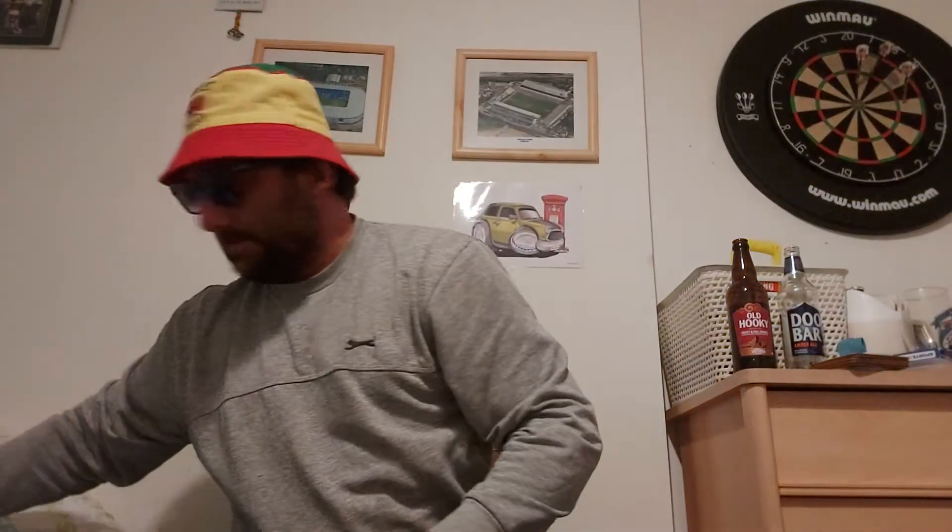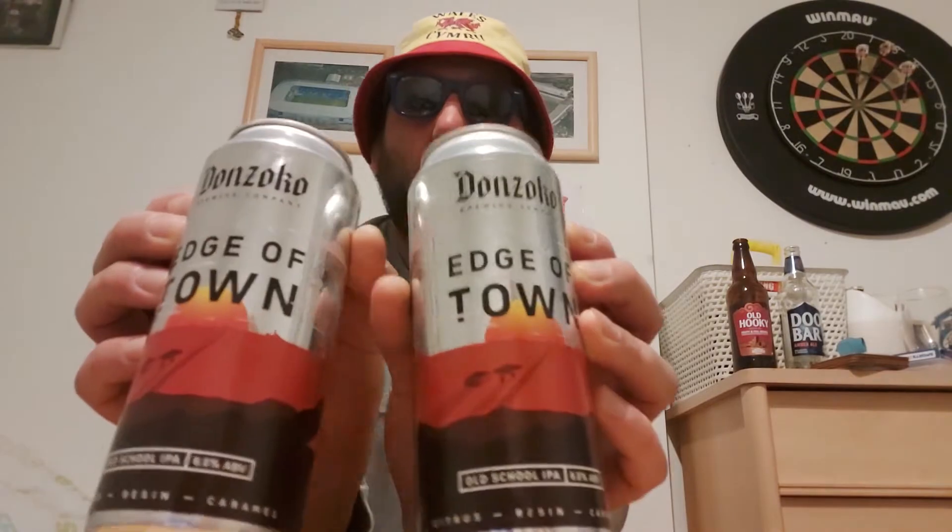On to box two. The first can is from Magic Rock Brewery — I recognise the artwork — it's a chocolate and vanilla coffee porter called Common Grounds, five point four percent. Next up is Don Zocco brewery and it's their old school IPA coming in at six percent — got two of them. Oh, this is probably the biggest deboxing video I'll ever do.